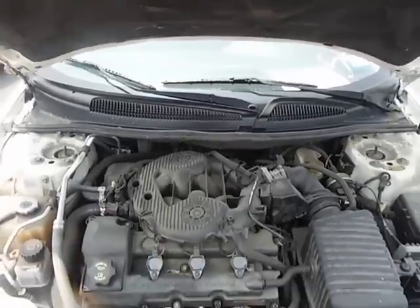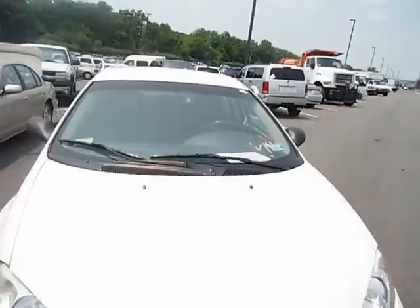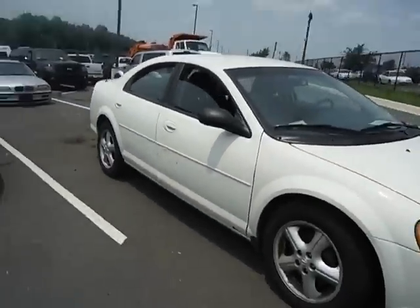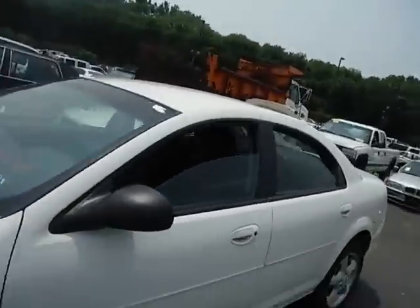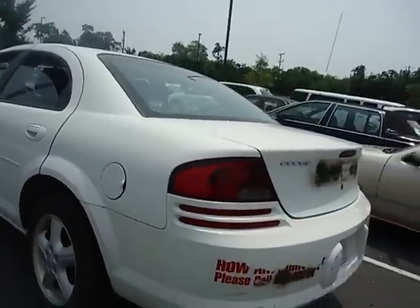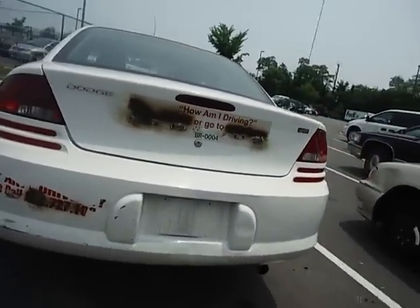Lot number 9664, this is a 2006 Dodge Stratus. There are some minor dents on this vehicle — on the driver and passenger side door, in the front of the vehicle, and by the rear bumper as well.